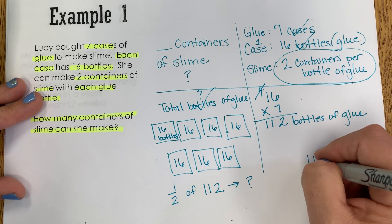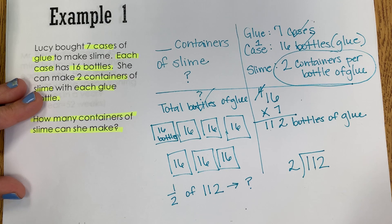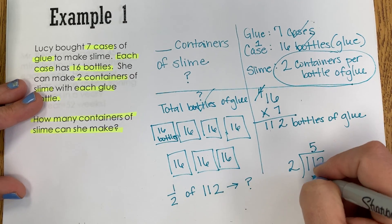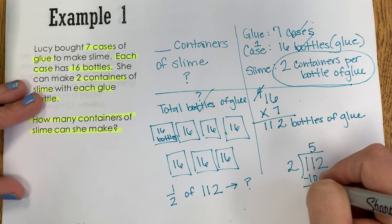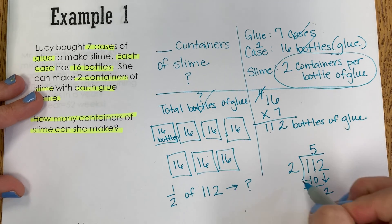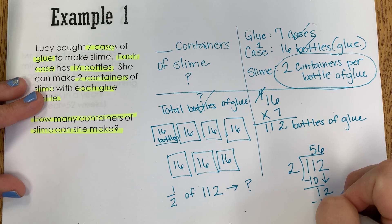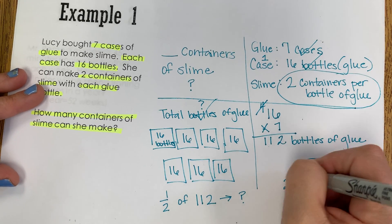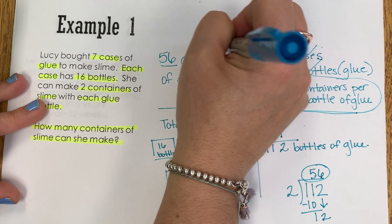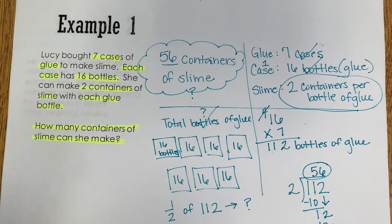So I'm going to divide 112 divided by two. Two can go into 11 five times. Five times two is 10, and when I subtract that I'm left with one. I'm going to bring down this two, and I know that 12 divided by two is six. And now I'm done — Lucy can make 56 containers of slime with the glue that she purchased.